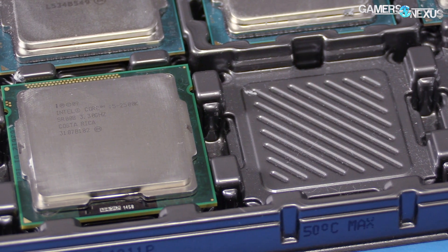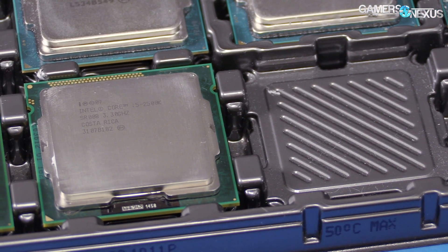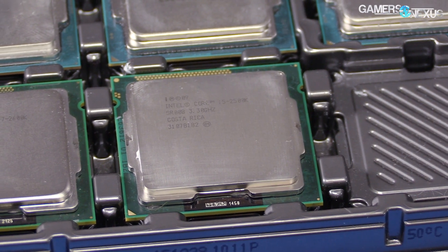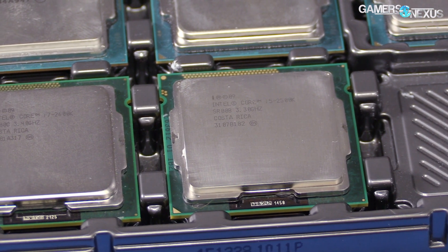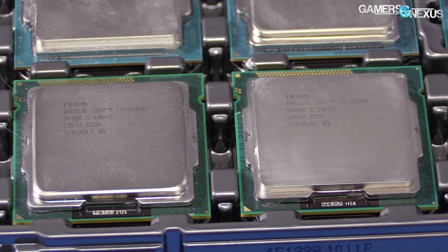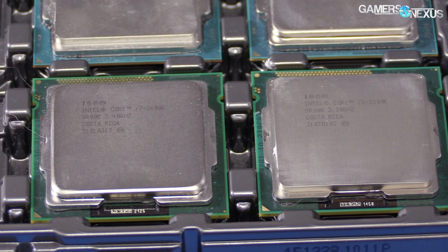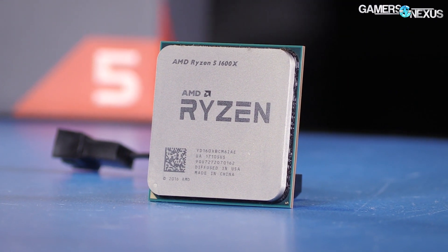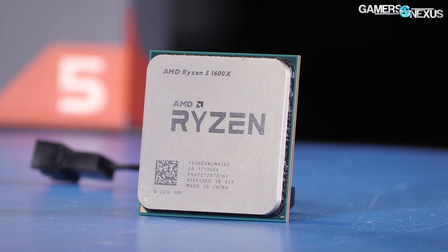Although we ended the 2500k revisit with a conclusion that now is a good time to start thinking about an upgrade to Kaby Lake or Ryzen, i7 CPUs are conceived as more future-proof. Today we'll be testing that conception to see how it holds up to reality some five or six years later. With our R5s around the corner, now is a good time to start building on this data.